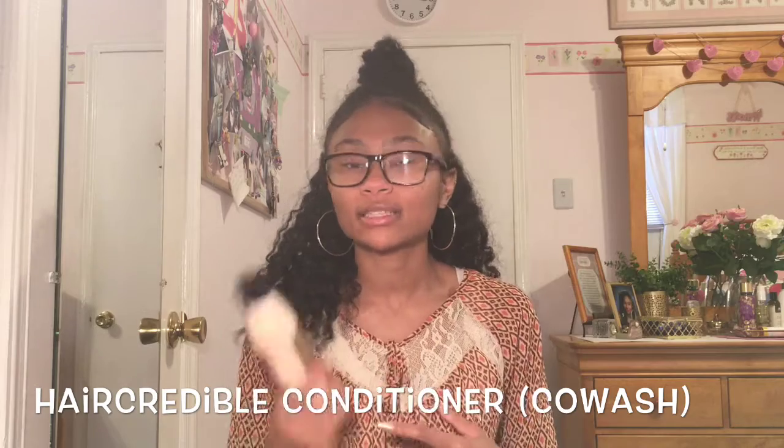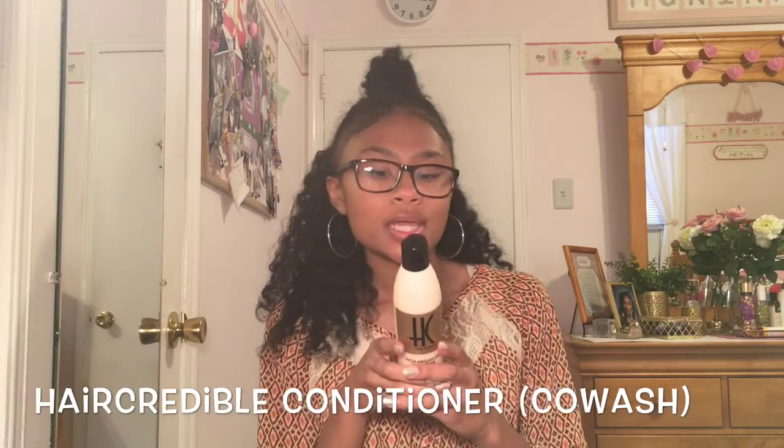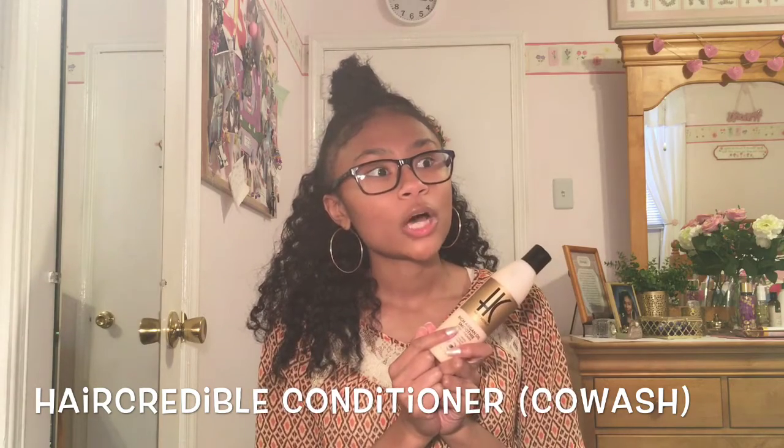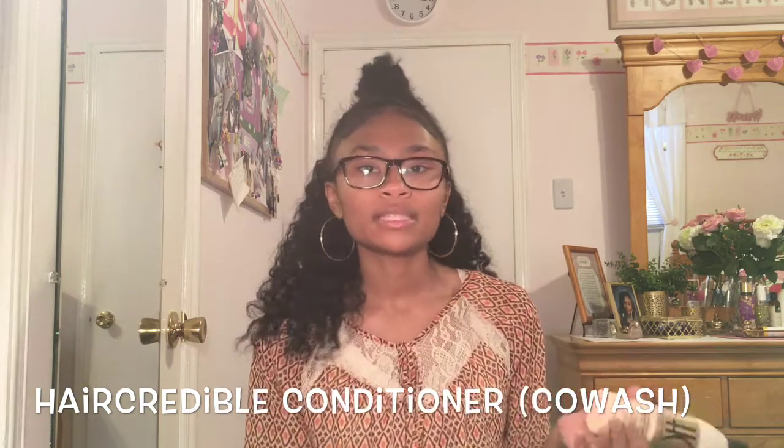It really moisturizes my scalp. What I do is co-wash with it, and I do have a separate video talking about Hair Credible, so if you want more information you can get it from there.